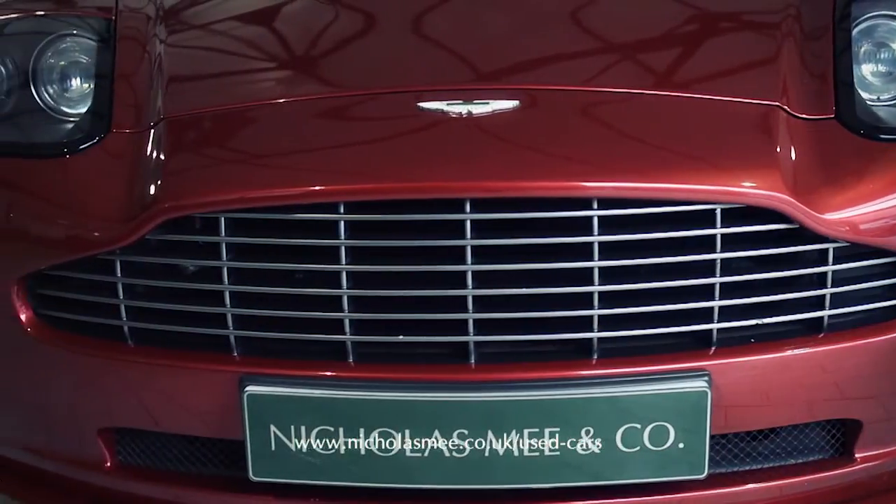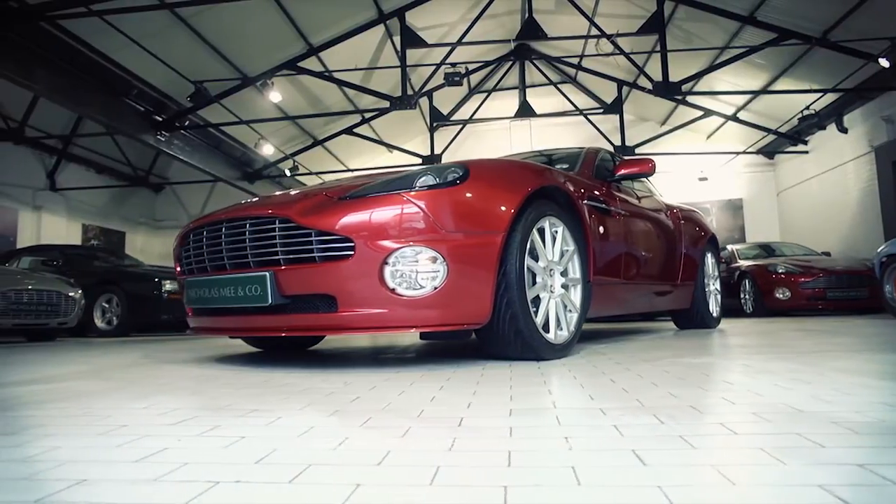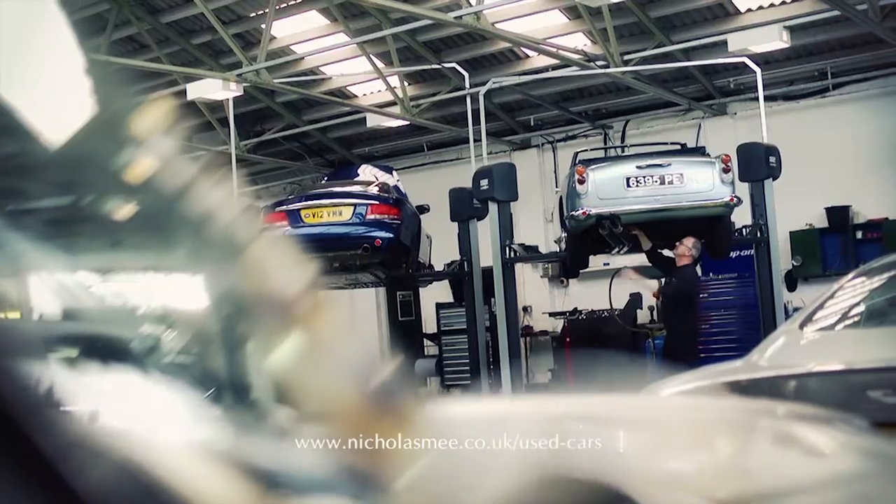With only three owners and having covered just 40,300 miles from new, this car has a full service history between ourselves and Aston Martin and is in stunning condition.